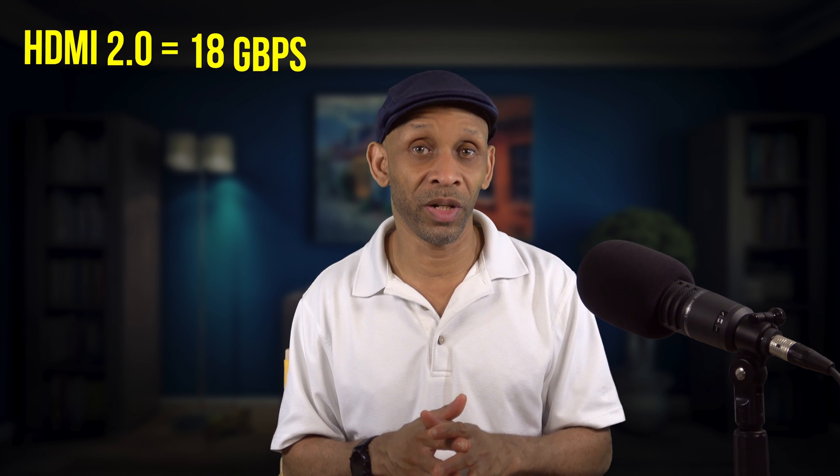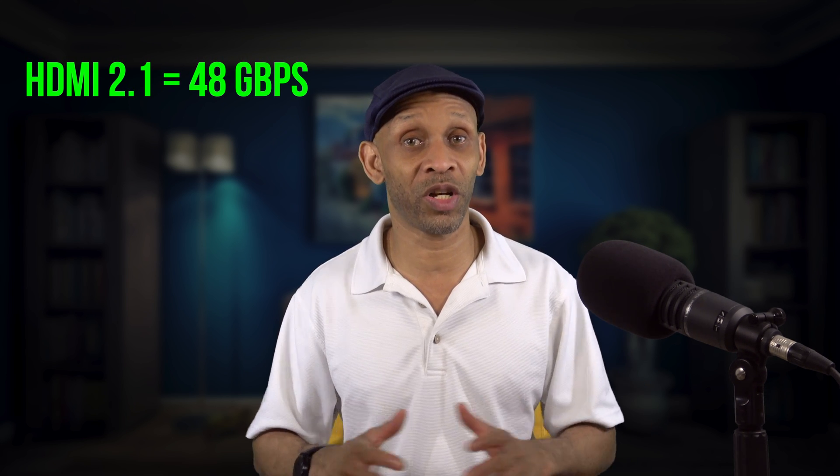When it comes to bandwidth — how much information is going through the cable — the 2.0 cable can handle 18 gigabits per second. When they added 0.1 to go from 2.0 to 2.1, that bumped up the bandwidth from 18 gigabits to 48 gigabits per second. That's a huge jump — a 30 gigabit difference. There's nothing on the market that can handle that type of bandwidth yet, and there's no content that actually uses it.